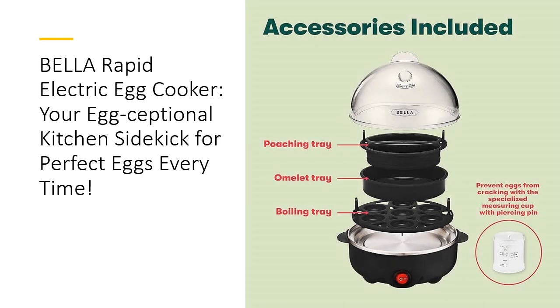Whether you're making eggs benedict for brunch or prepping for a busy week ahead, the Bella Rapid Electric Egg Cooker is your go-to for egg-cellant results. Available in multiple colors, it's not just functional, but also a cute gift for any egg lover in your life. So why wait? Embrace effortless cooking and let Bella elevate your egg game to legendary status.